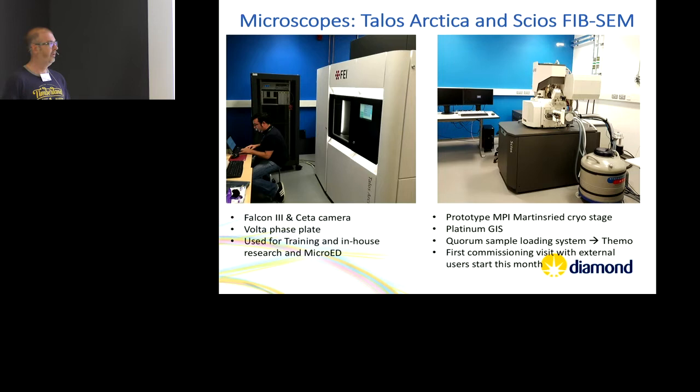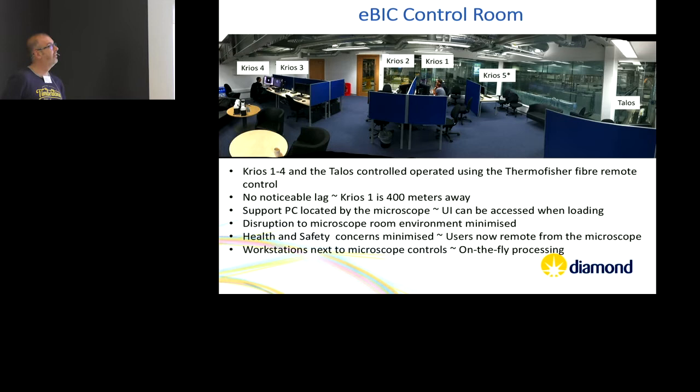This is our CryoFIB. We still have the Martin Reed stage on it with platinum gifts, and the coral loading system — we haven't done the upgrade yet, and from conversations maybe we don't want to either. That's running, and I should say that next week we have our first commissioning visit: some external users will have three to four days on the FIB with one of our beamline scientists, and then we're going to run a cryo session and see what they get out of it.